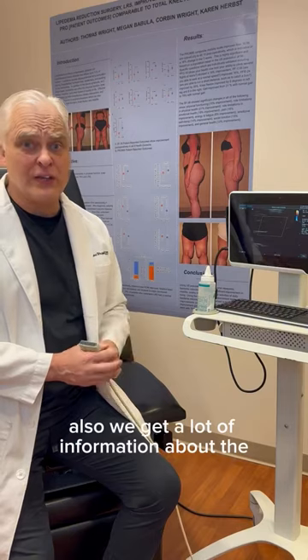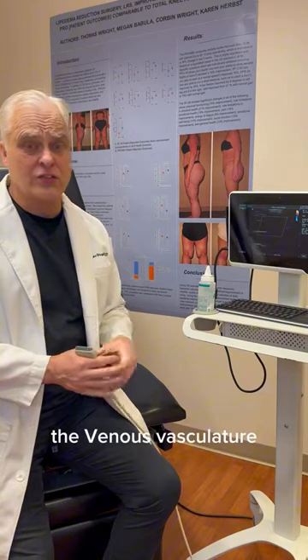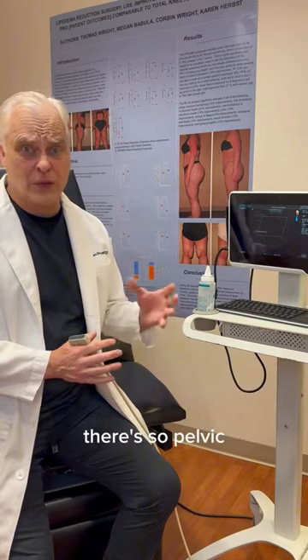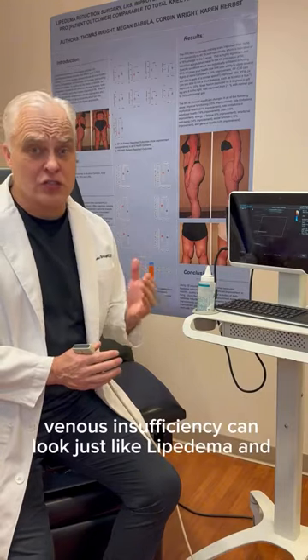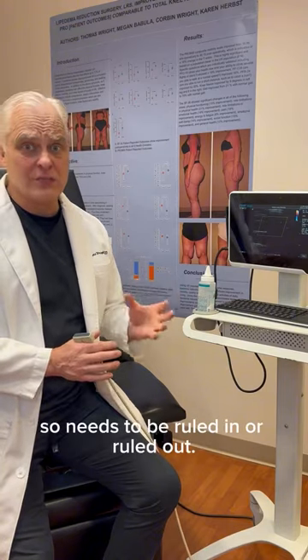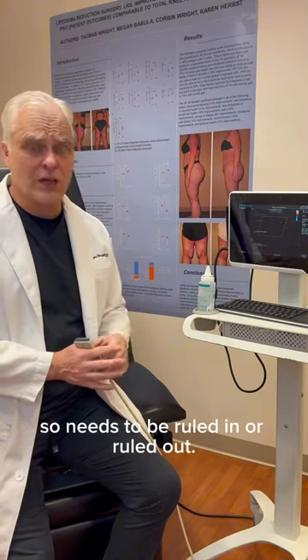We also get a lot of information about the venous vasculature. As I mentioned before, pelvic venous insufficiency can look just like lipoedema, and so it needs to be ruled in or ruled out.